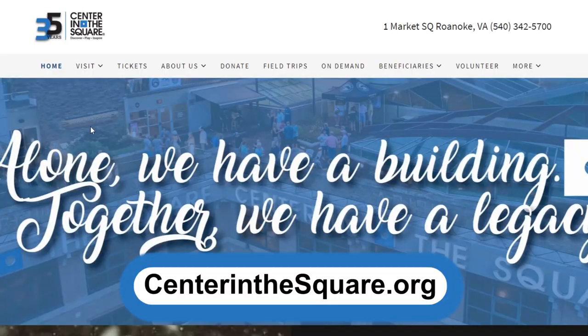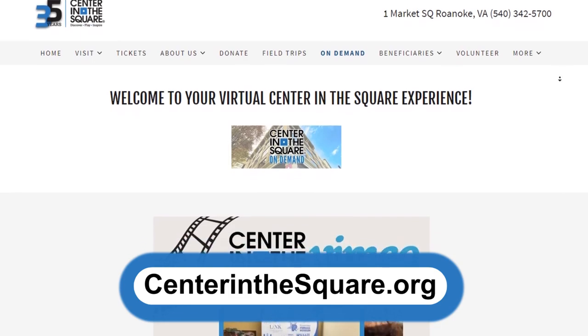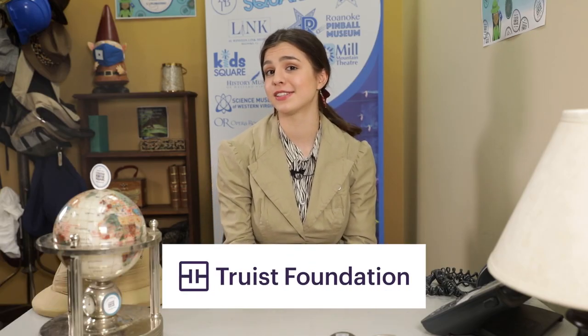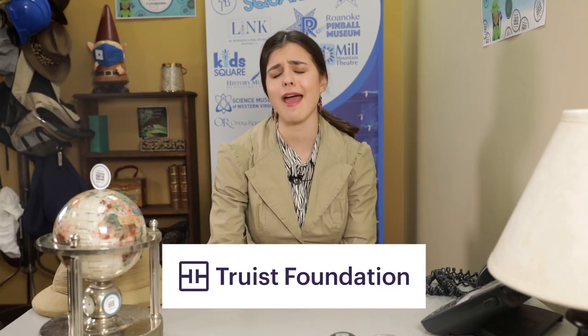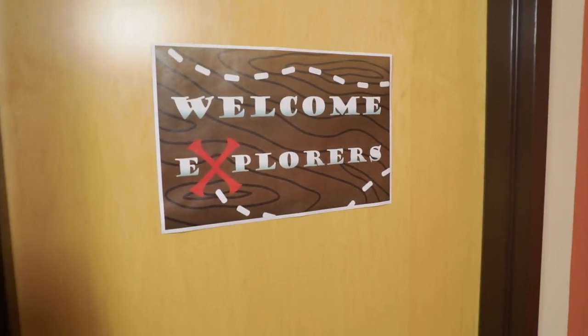Welcome back to my office, explorers! I hope you enjoyed your time at the zoo — I sure did. It was really great to learn about all the good work they're doing with the red wolf recovery program. Make sure to write down everything you learned today in your explorer passport. If you don't have one, you can download one on the on-demand page on Center in the Square's website. Special thanks to the Truist Foundation for making sure everyone who wants to learn can. Please continue asking questions, explorers — I'll see you next time!